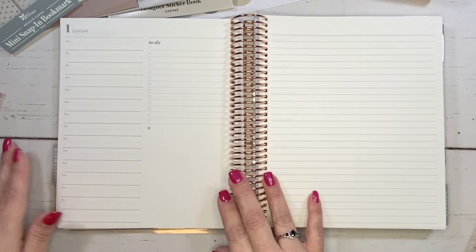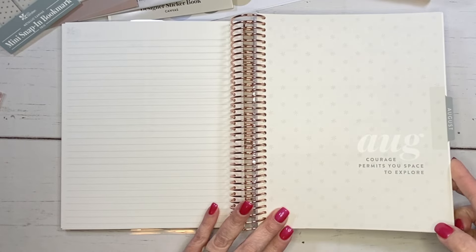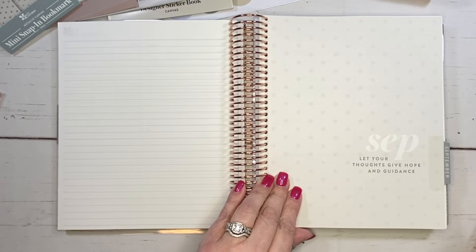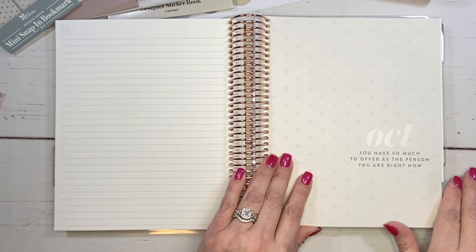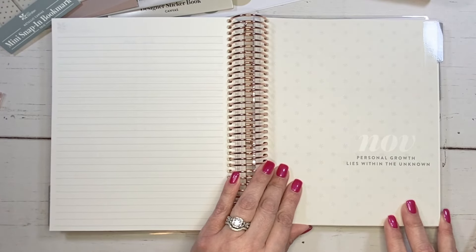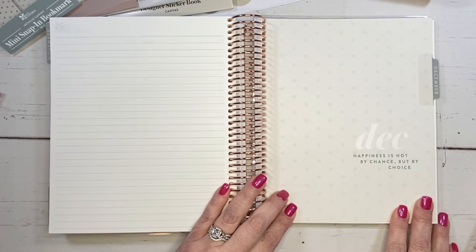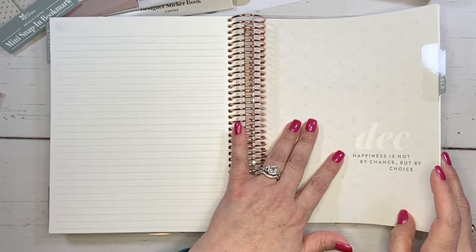Let's go back and look at the monthly tabs. The quotes are: 'Courage permits you space to explore. Let your thoughts give hope and guidance. You have so much to offer as the person you are right now. Personal growth lies within the unknown and happiness is not by chance, but by choice.' Love, love, love those quotes.